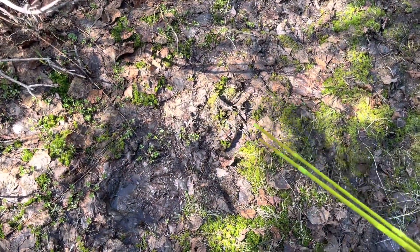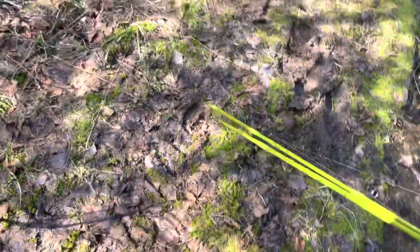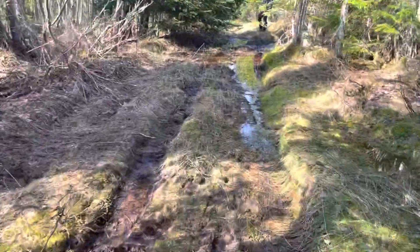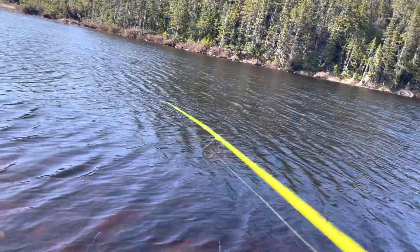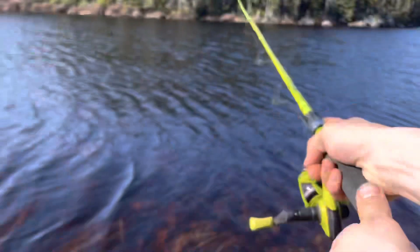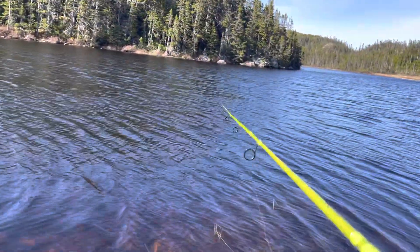Moose tracks here, and they're a bit fresh by the looks of it — a cow and calf, bigger ones and smaller ones. All right, first cast. I got on a little number two blue fox, silver one. Let's see how that works.